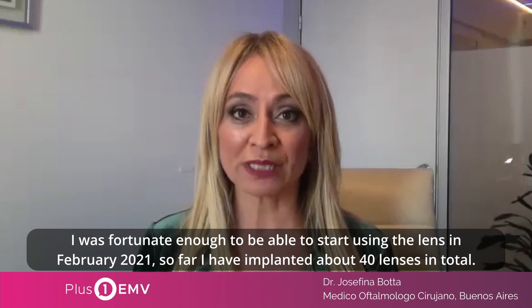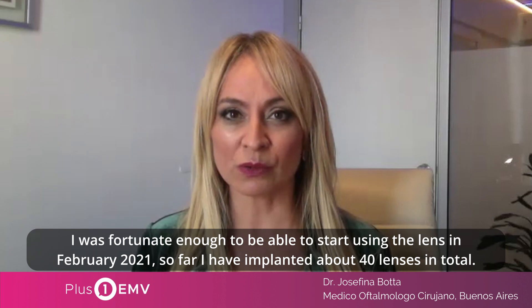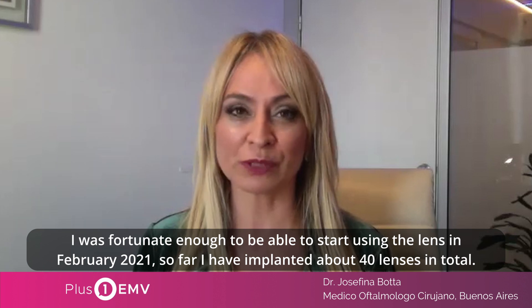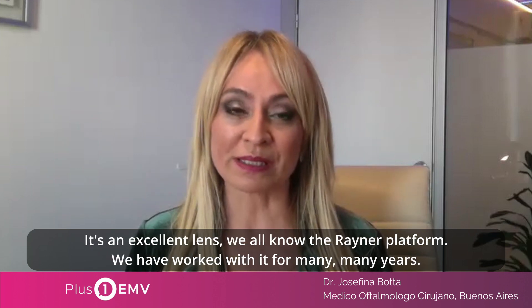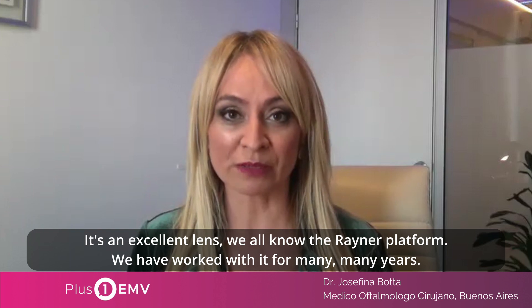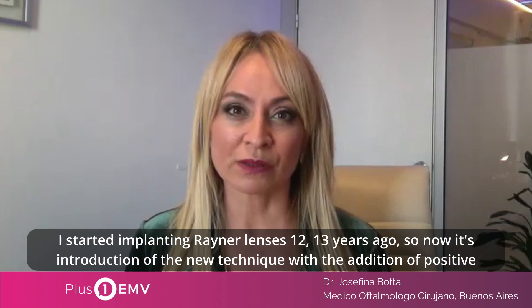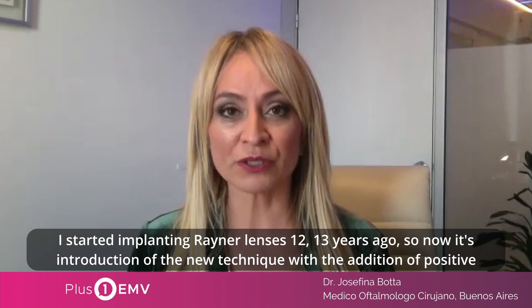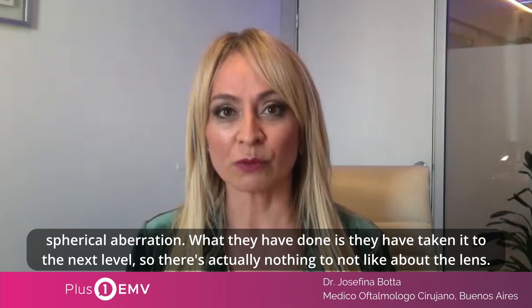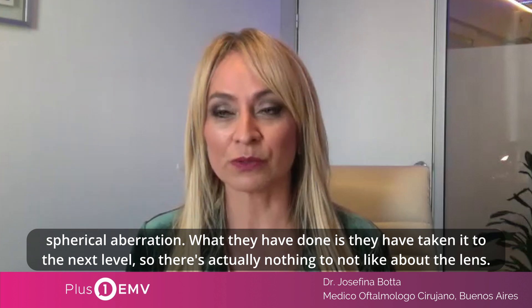I was fortunate enough to start using the lens in February 2021. So far I have implanted about 40 lenses in total. Without being biased, I'm actually loving the product because what's not to like about the EMV? It's an excellent lens. We all know the Rayner platform — we have worked with it for many, many years. I started implanting Rayner lenses 12-13 years ago. Now it's the introduction of the new technique with the addition of positive spherical aberration. What they have done is they have taken it to the next level, so there's actually nothing not to like about this.